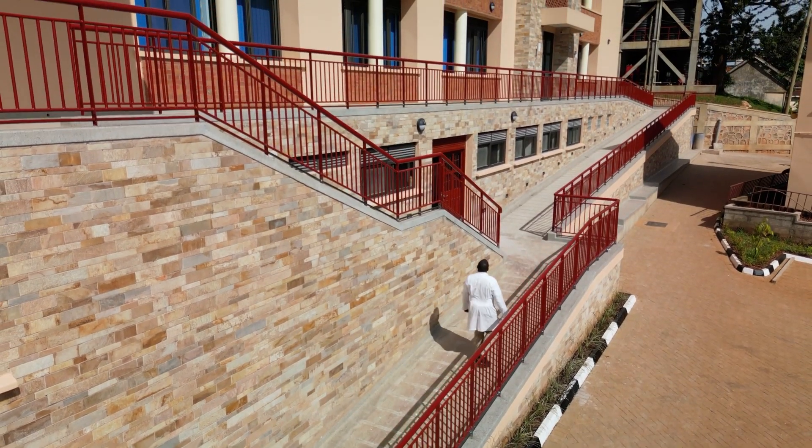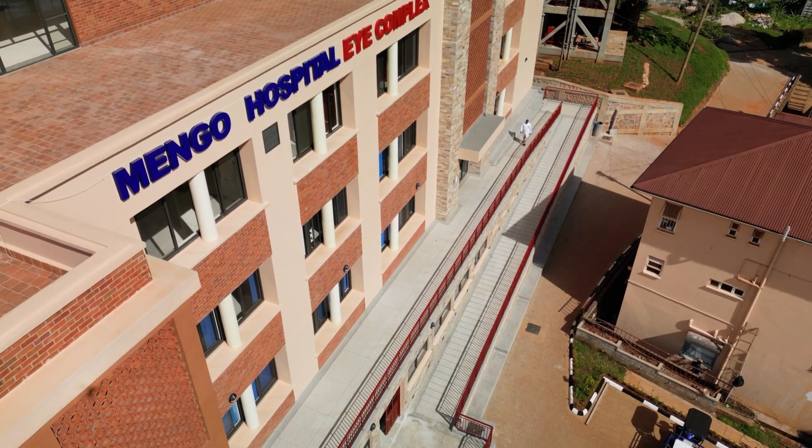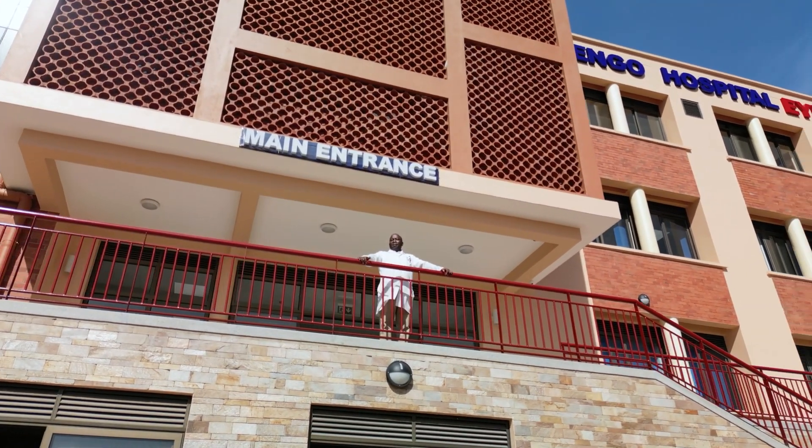We do about five to six thousand surgeries per year, but with this facility we should be able to triple that.